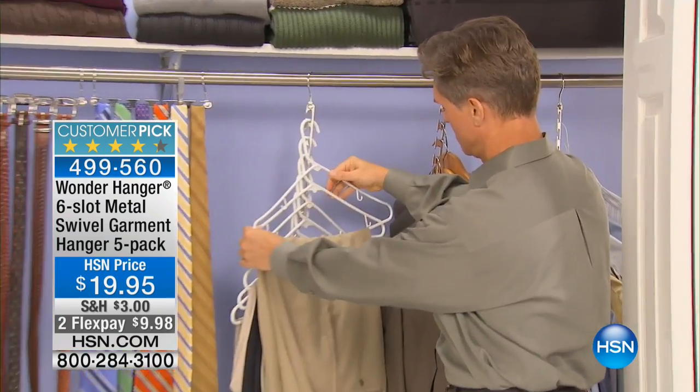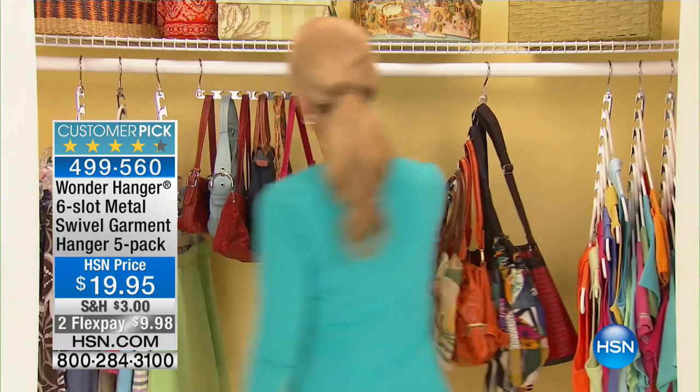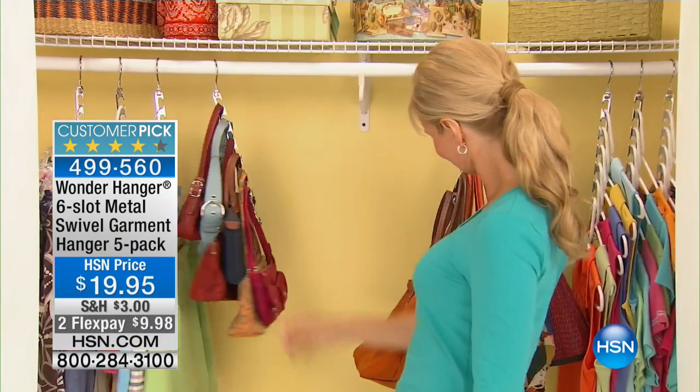It doubles, triples, quadruples, sextuples out the size of your closet for hanging your jeans, for hanging your handbags, for hanging your clothes. We are expanding out your closet with one of our number one top-selling storage and organization items here at HSN.